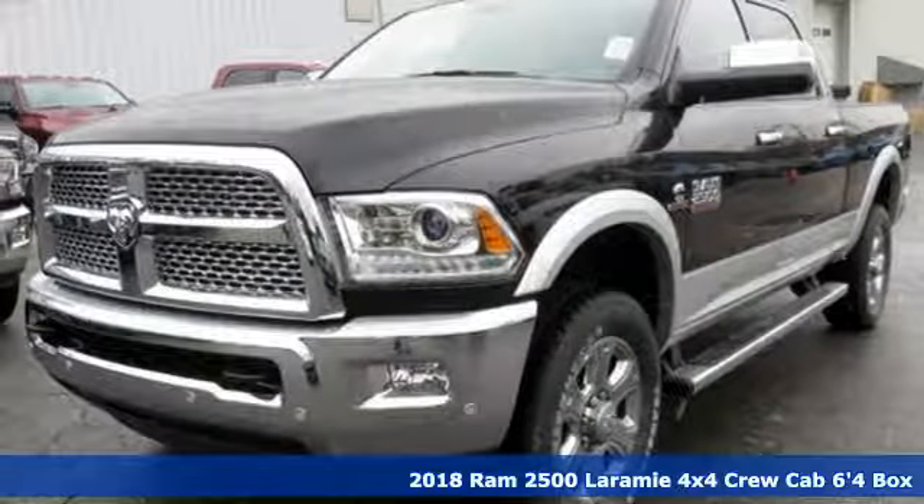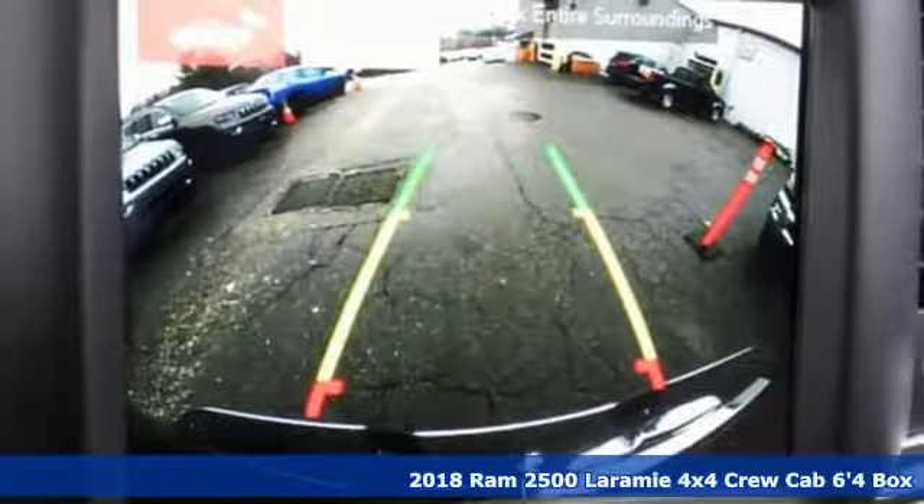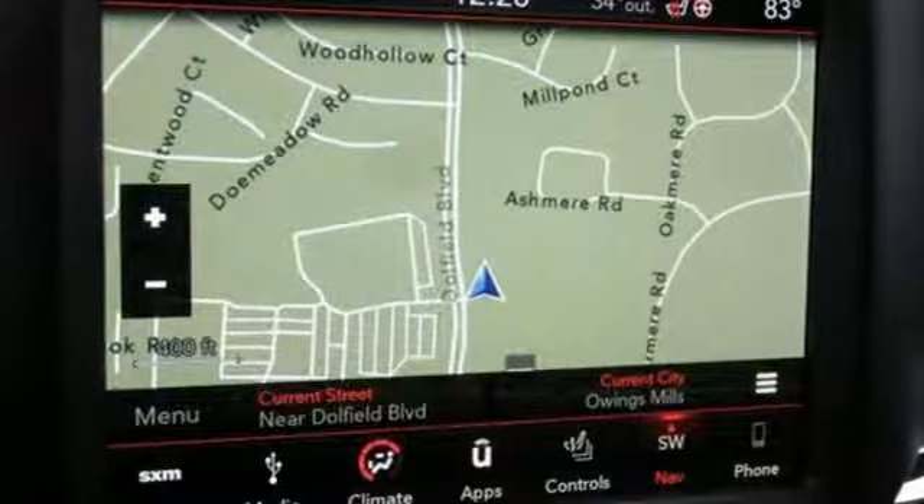It's a new 2018 Ram 2500. If you're wondering whether your truck can handle the load, it's time for this 2500. It comes with great features you love.